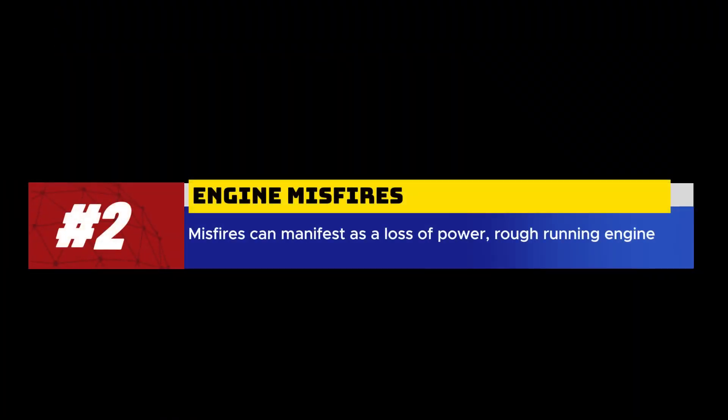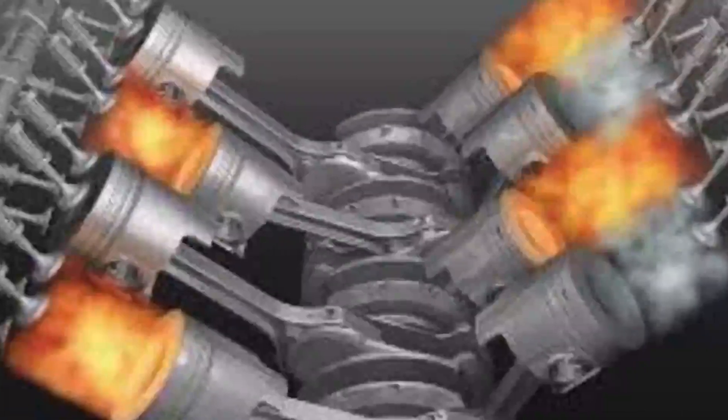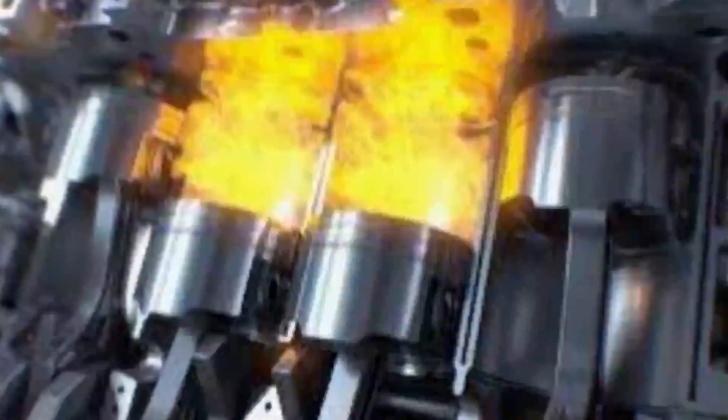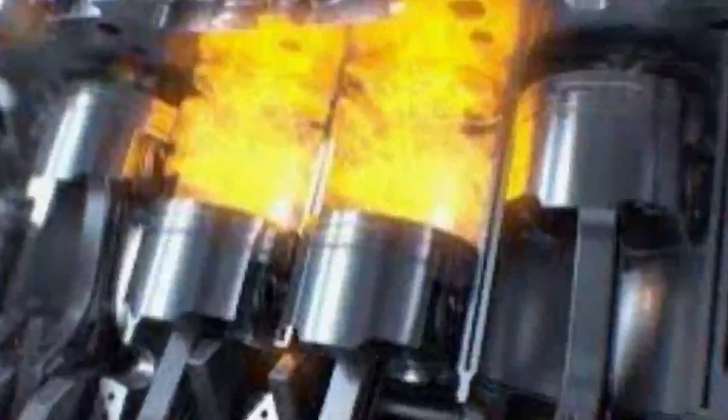2. Engine misfires. If the fuel pressure sensor fails or provides inconsistent readings, it can cause the engine to misfire. Misfires can manifest as a loss of power, rough running engine, or noticeable vibrations.